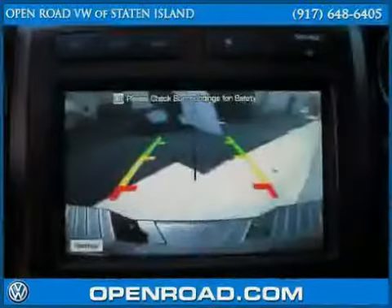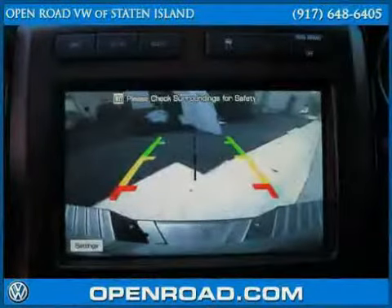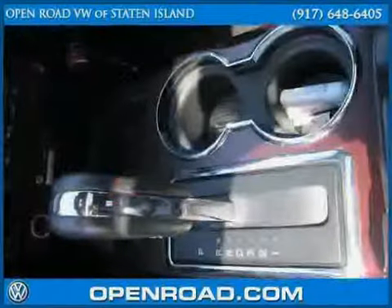Driven with care for 23 hours and 3,784 miles, makes this F-150 an easy choice for you.